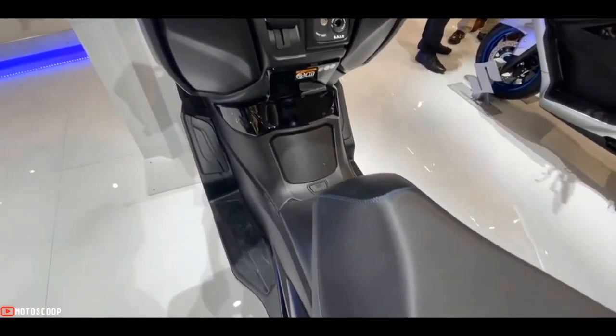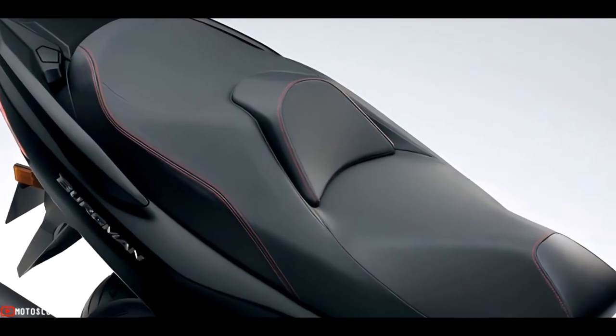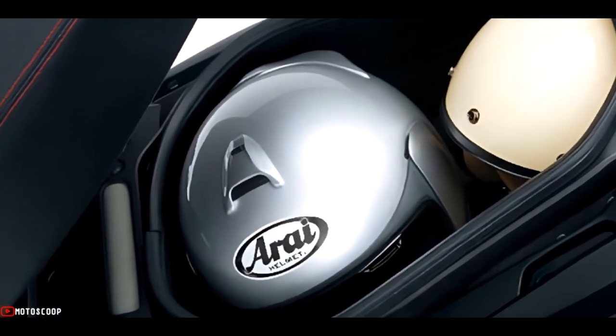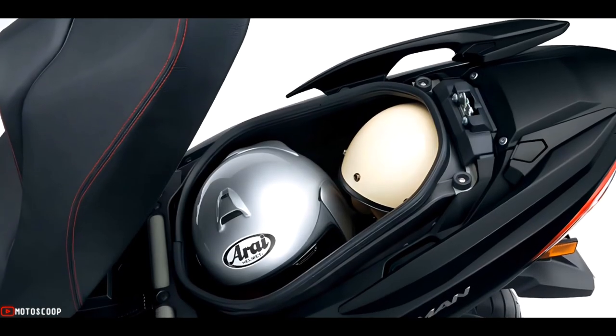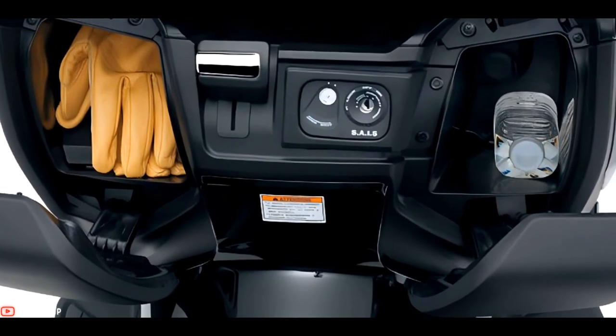The step dual seat offers luxurious comfort for rider and passenger, combining a cushion that is 20 millimeters thicker in a shape that is slimmer than the current model. It also has a spacious 50-liter under-seat storage, and the right storage bay has a 12-volt DC outlet for charging your mobile phone or other electronic devices.